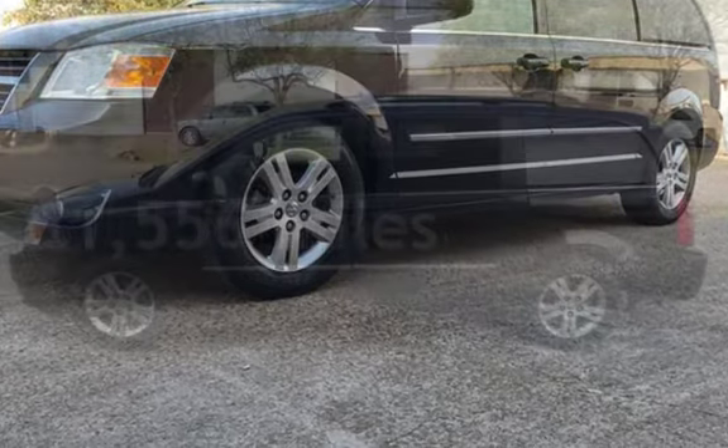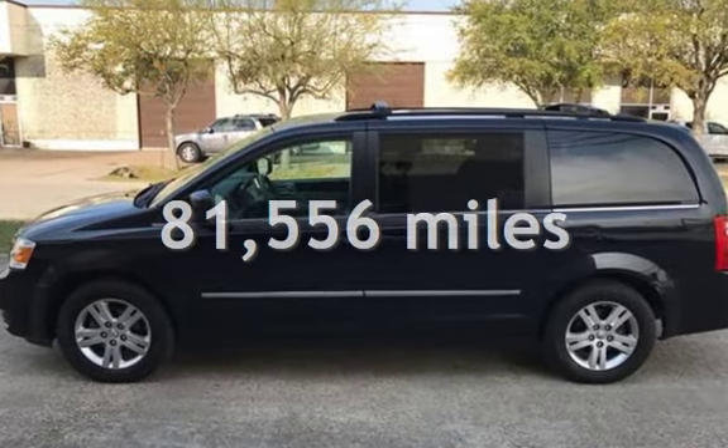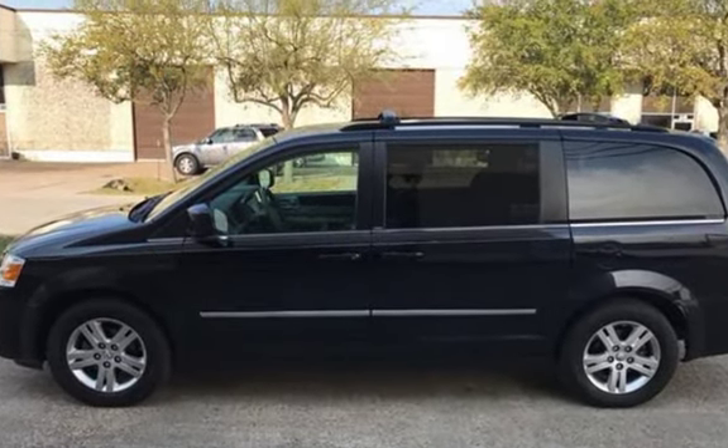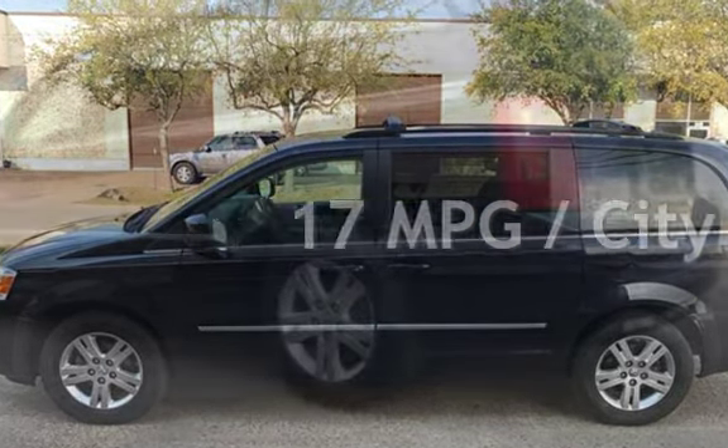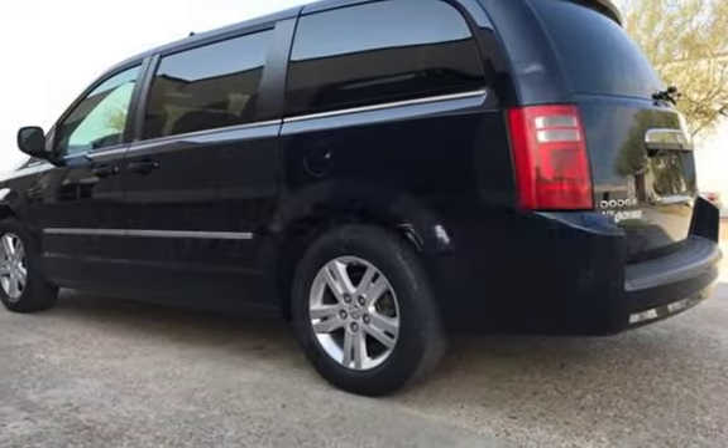This Dodge has less than 82,000 miles on the odometer. Estimated fuel economy for this vehicle is 17 miles per gallon in the city and 25 miles per gallon on the highway.